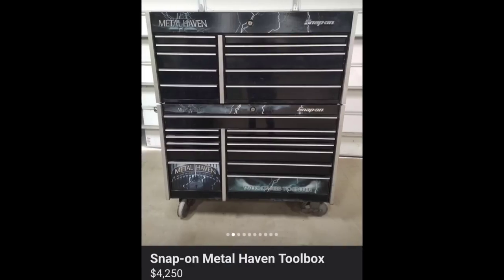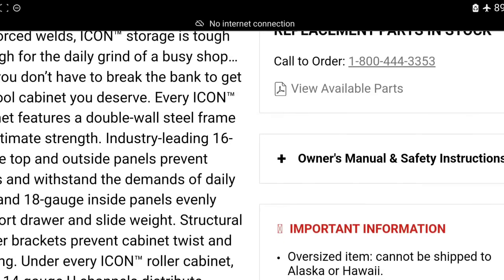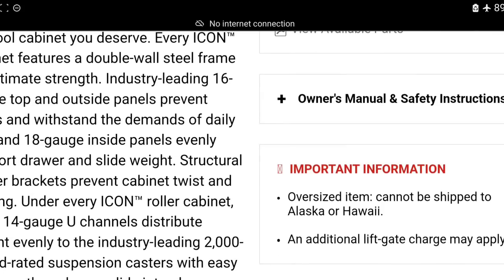Here's a full heavy-metal Snap-on two-bay toolbox for $4,250. I don't care what anybody says — they're fools if they try to say that Icon toolboxes are the same gauge of steel as Snap-on. Snap-on uses a 16-gauge outer shell and 16-gauge drawers. I believe Icon is 20-gauge. Snap-on claims industry-leading 16-gauge top and outside panels to prevent dents, with 18-gauge inside panels.